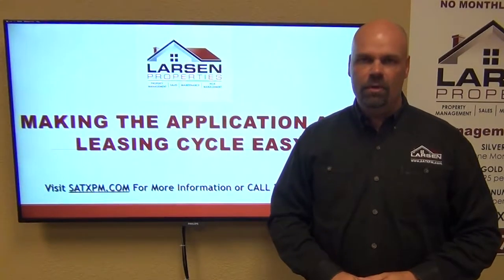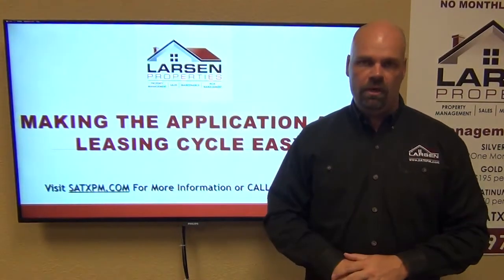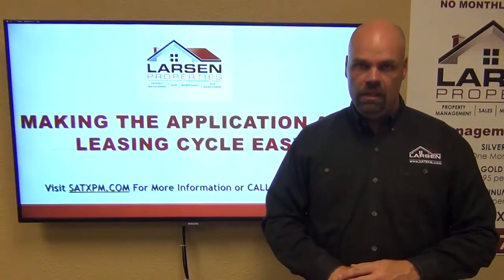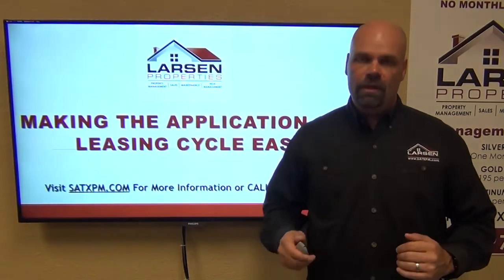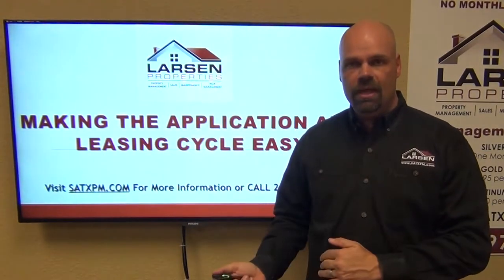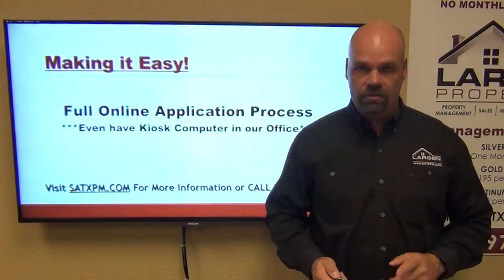Hello everyone, my name is Brad Larson, real estate broker and owner from Larson Properties here in San Antonio, Texas. In this video I want to talk to you about making the application process easy. We've made great strides to look at the application process from the eyes of the tenant and figure out ways we can streamline it, make it easy for them monetarily and so they're not being super inconvenienced by having to drive across town and deliver paper applications.